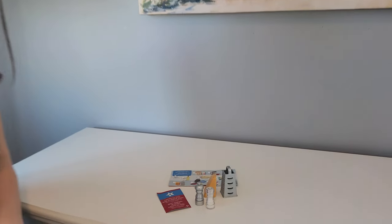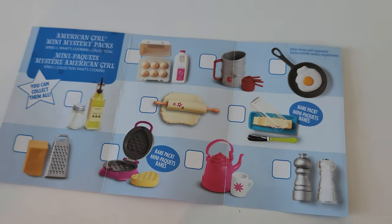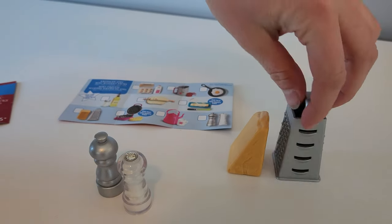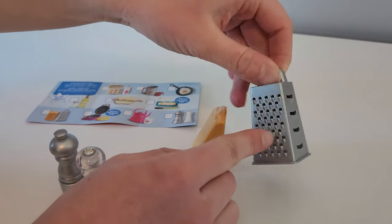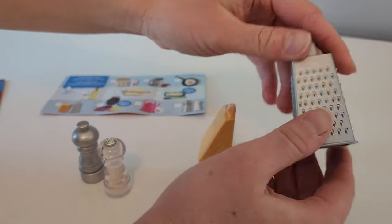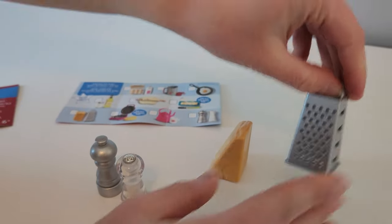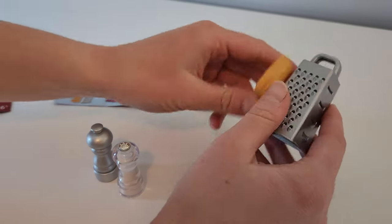Let's start with our cooking mystery packs. This little pamphlet shows you all of the items you could possibly get, and you can check off the ones you have. I got two of them. The first set includes this little grater — it's a silver color with a handle for your dolls. These two sides have holes in them to make it feel more realistic, and then there's a smaller grate on the other side. We also have a cheese block so you can pretend you are grating cheese.